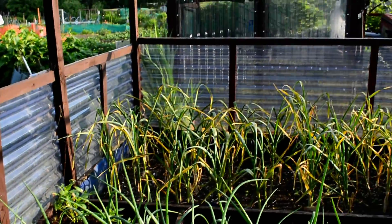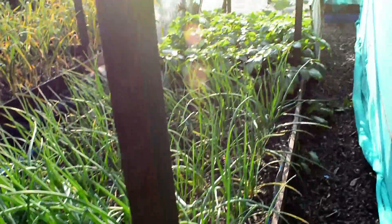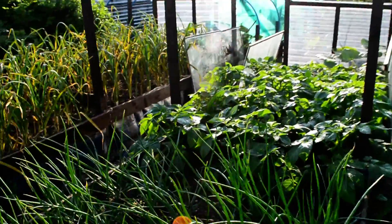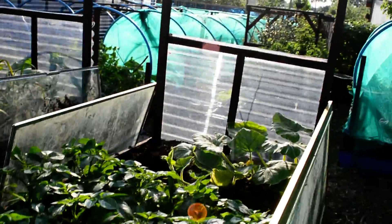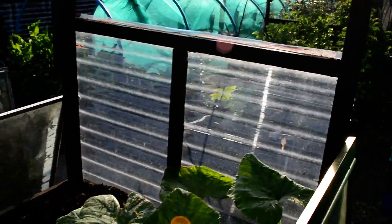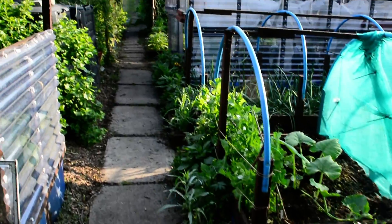Oh, someone's growing a courgette! Well, that's all from this update. Next time I see you, things will be slightly different. Take care and good gardening.